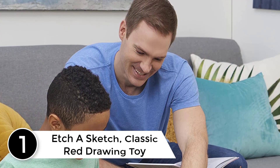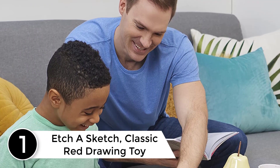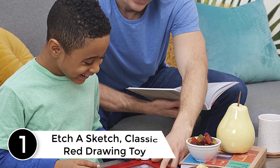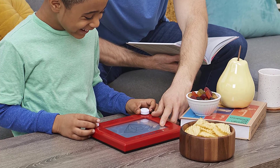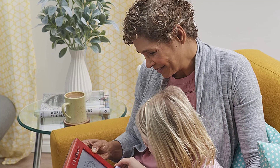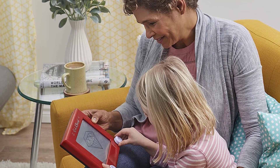Finally, at number 1: Etch A Sketch Classic Red Drawing Toy. Discover the world's favorite drawing toy — Etch A Sketch Classic. For 60 years, children and adults have been experiencing the magical world of creativity and pencil-free drawing with Etch A Sketch Classic. With its iconic red frame and white knobs, it's easy to draw on the magic screen. Use the left knob to draw lines left and right.